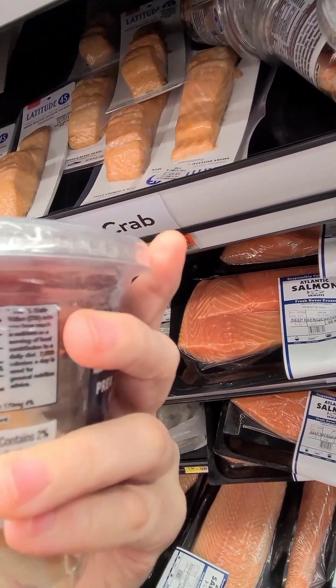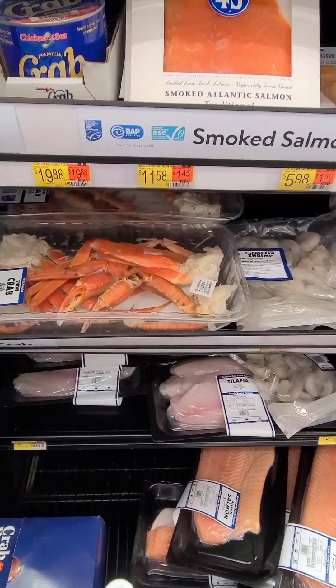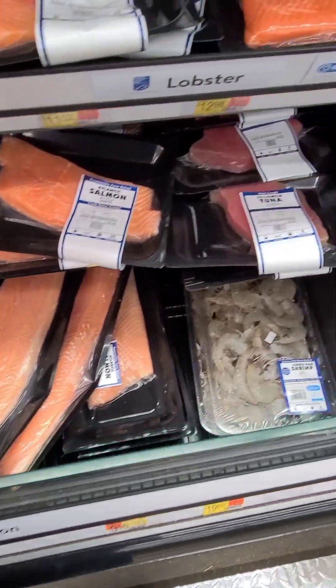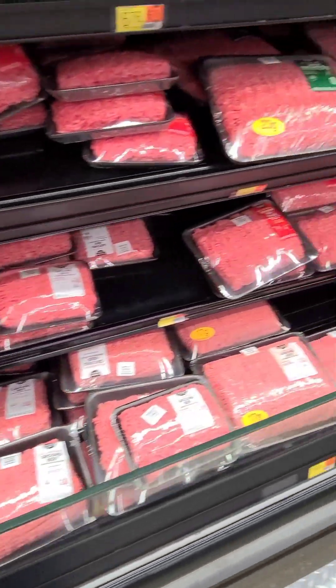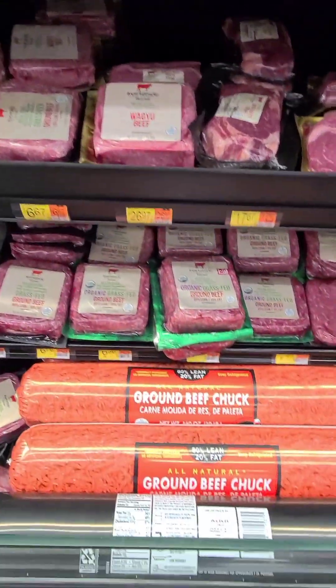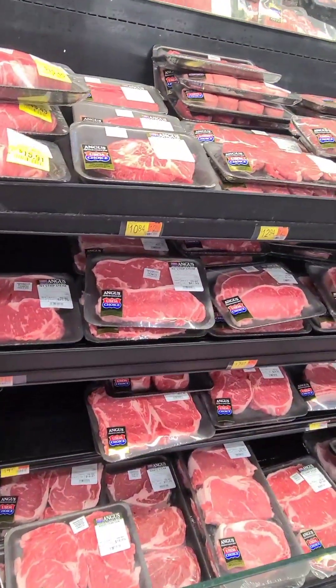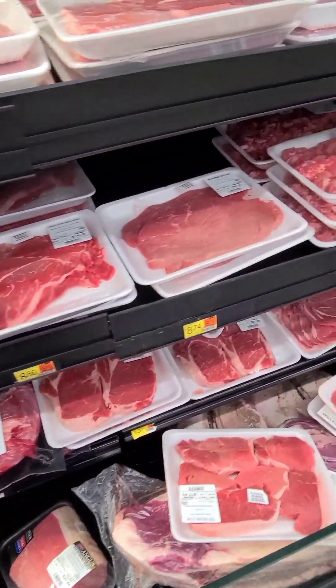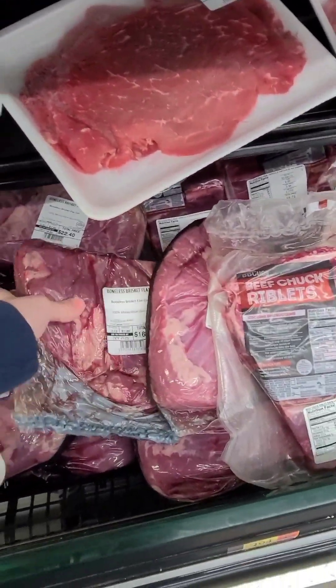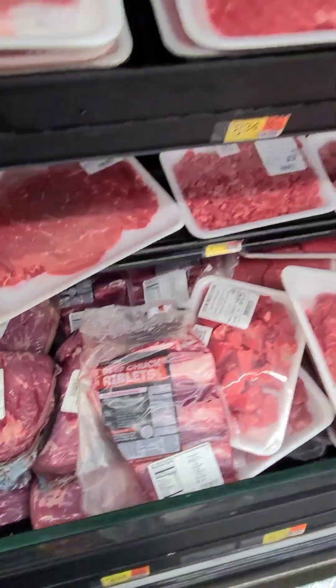Usually most plain seafoods — besides crab — most plain seafoods like shrimp, fish, salmon, the hamburger — most meats are zero carb or very low carb. Always check your labels. These all are usually pretty safe for us except for those seasoned ones there, but we always check the labels anyway, whether they're seasoned or not.